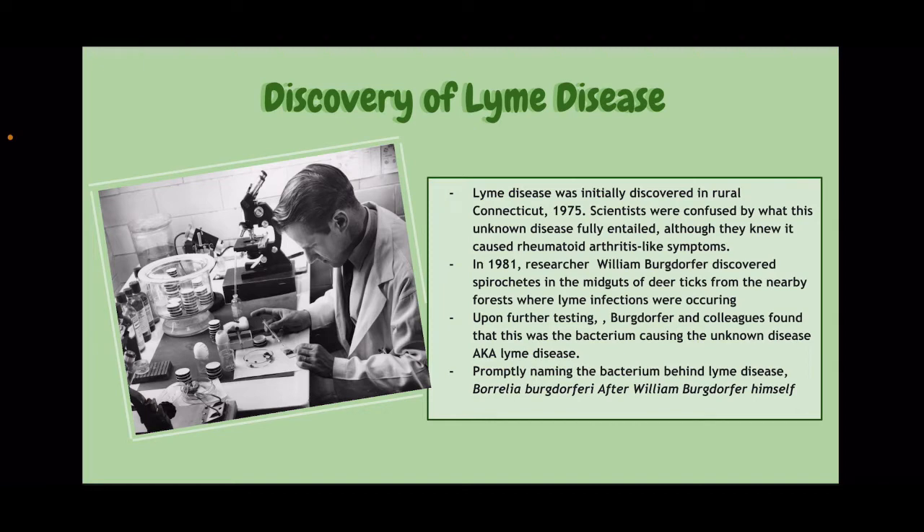They promptly named this bacteria behind Lyme disease Borrelia burgdorferi, after William Bergdorfer himself.